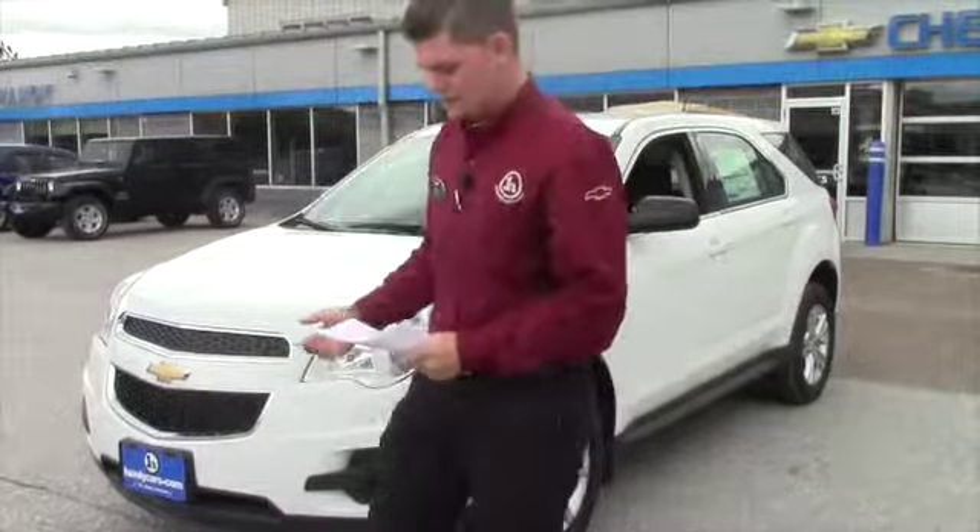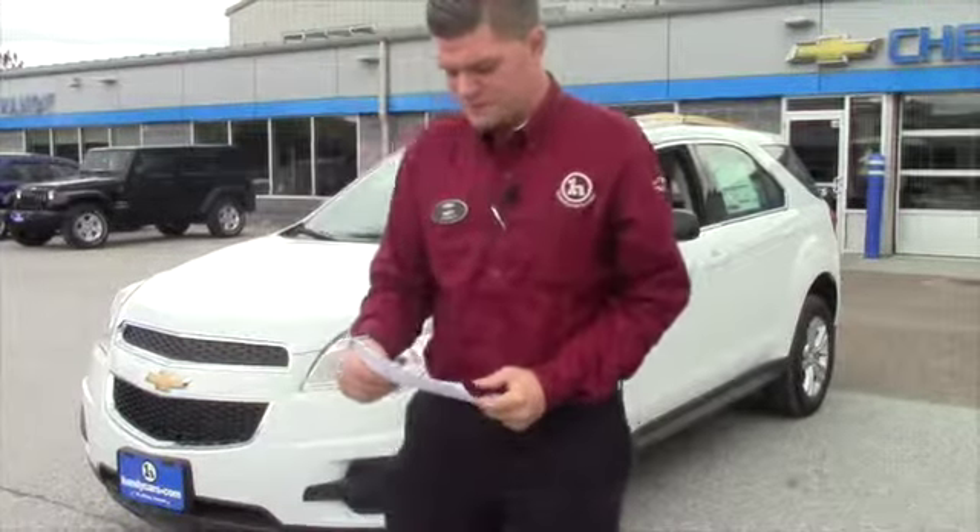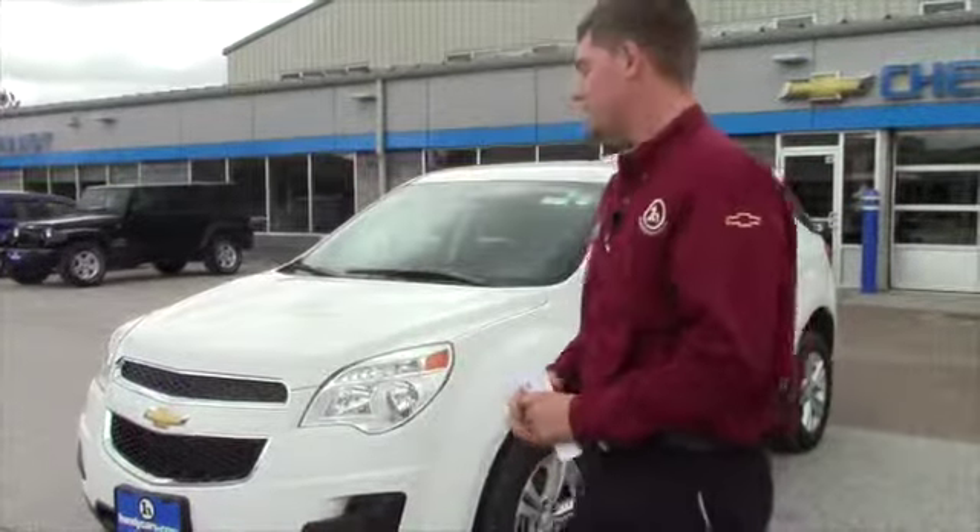This is the 2015 model. It's got a 2.4 four-cylinder engine, which really benefits you in multiple ways. One of which, and first and foremost, is gas mileage. This SUV, a bigger size car, gets 29 miles a gallon highway. No one can really complain with that too much.